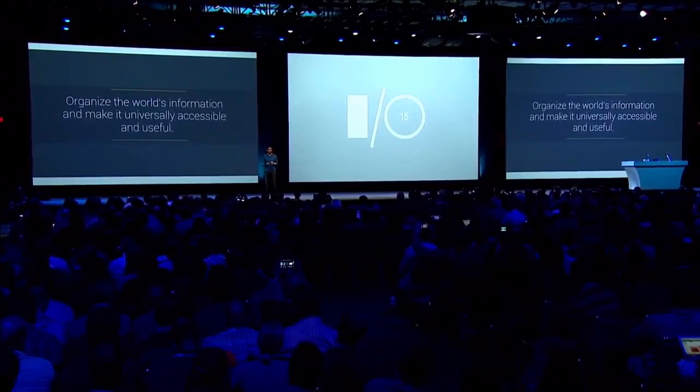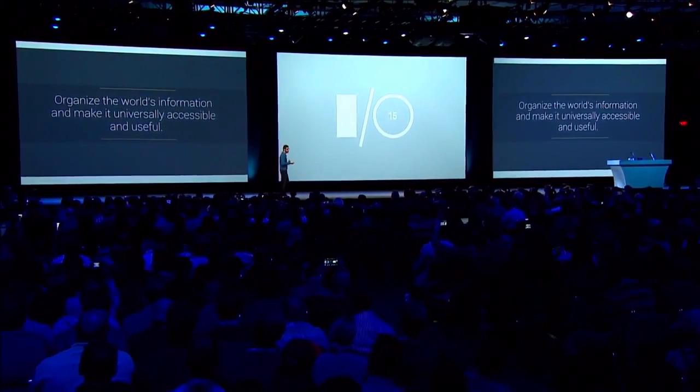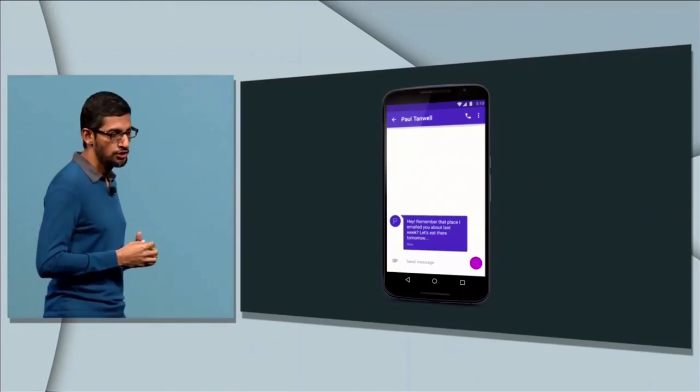Our core mission is to organize the world's information and make it universally accessible and useful, and we are working hard to be more assistive to users. I'm going to invite Aparna from the Google Now team. We're working on a new capability to assist you in the moment, right when you need it, wherever you are on the phone. We're calling it Now on Tap.